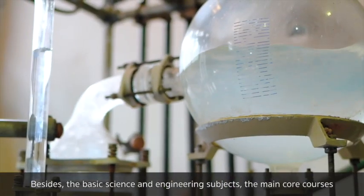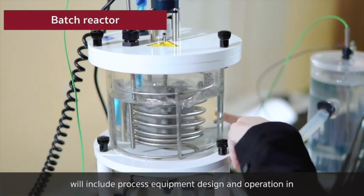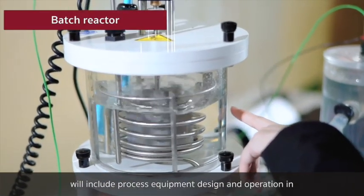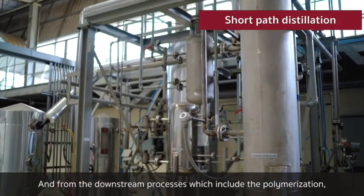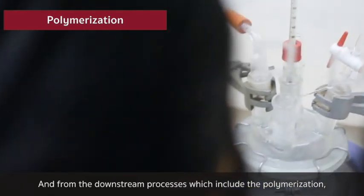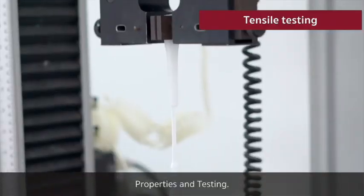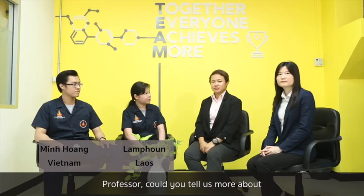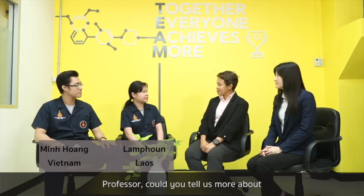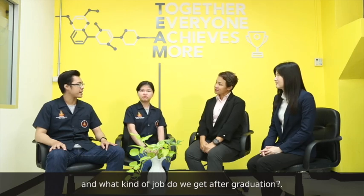Besides the basic science and engineering subjects, the main core courses include process equipment design and operation in the upstream to intermediate process, and from the downstream process, which includes polymerization, structure and characterization of polymer properties, testing, compounding and processing of polymer products. Professor, could you tell us more about the Petrochemical and Polymer Engineering program and what kind of jobs you can get after graduation?